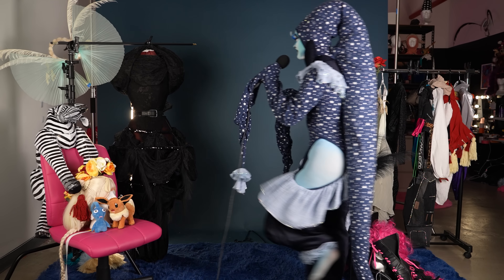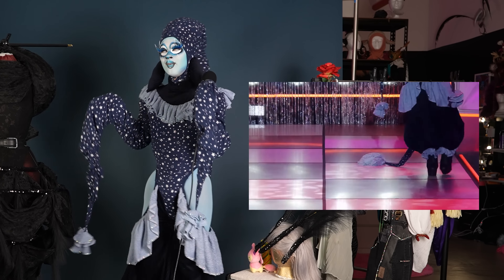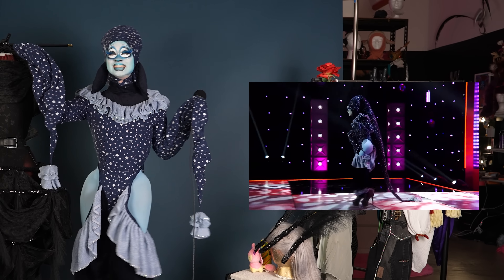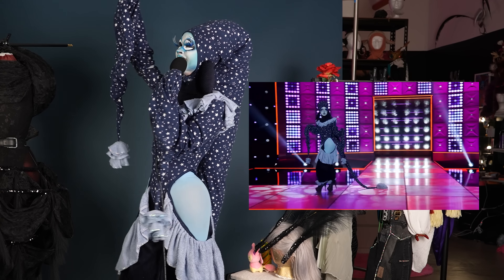Let's talk about episode ten. Episode ten was the True Colors runway, which is when I wore this outfit — the one I'm wearing right now.